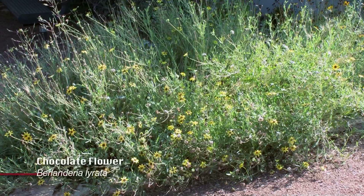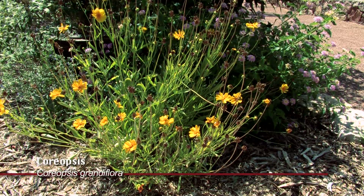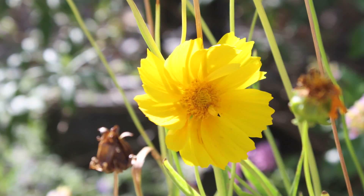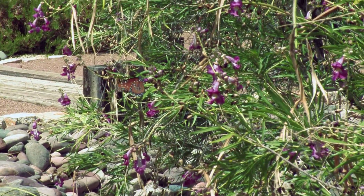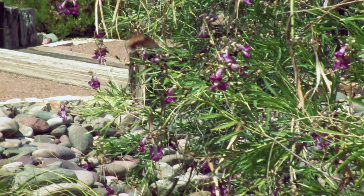The second thing they like are daisies — they love the chocolate daisy and the coreopsis. So we have many different food sources for them. And right now in the afternoon, you'll see many different butterflies, from black swallowtails to painted ladies to gulf fritillaries.